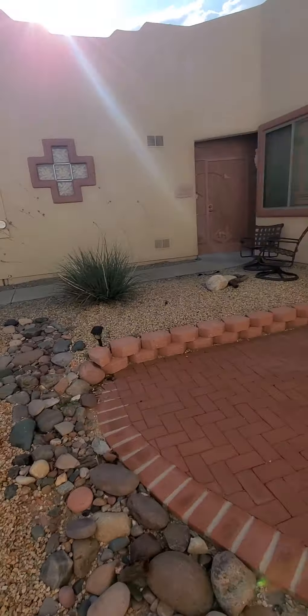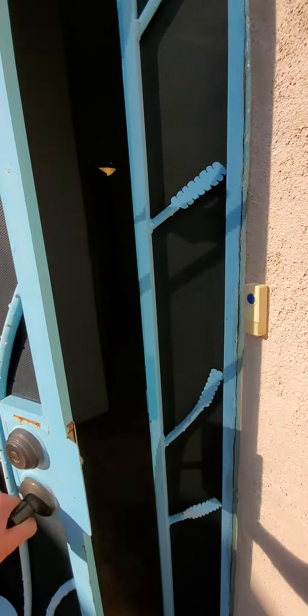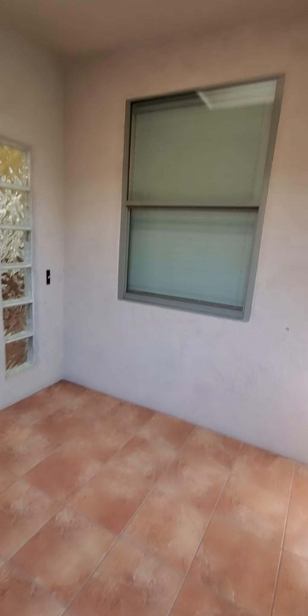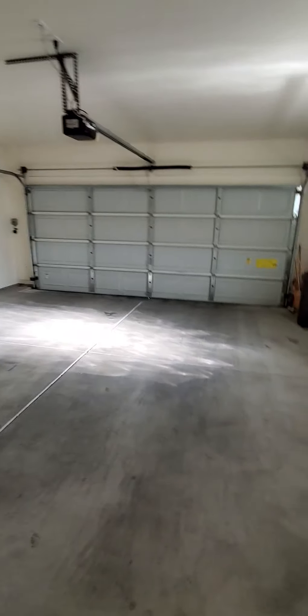We've got a little seating area here in the front with low-care desert landscaping. There's a security door that leads to this little foyer, and there's a skylight in here.